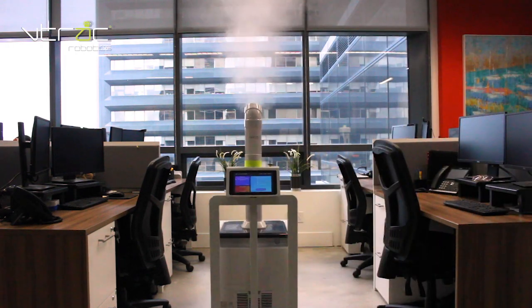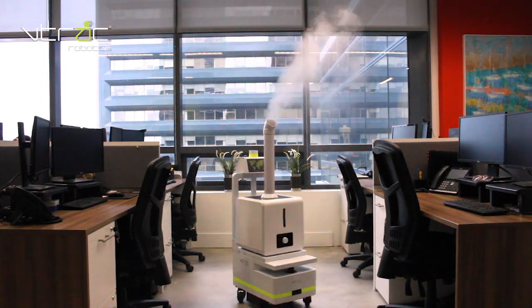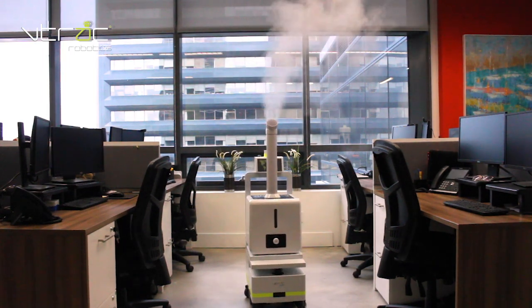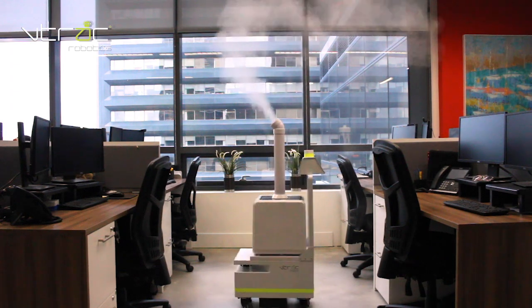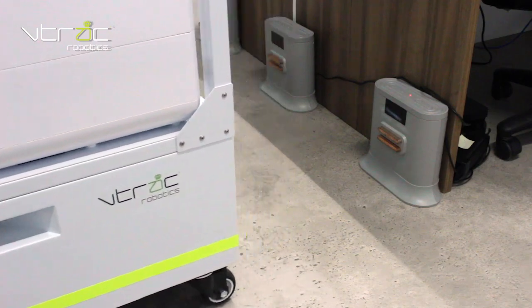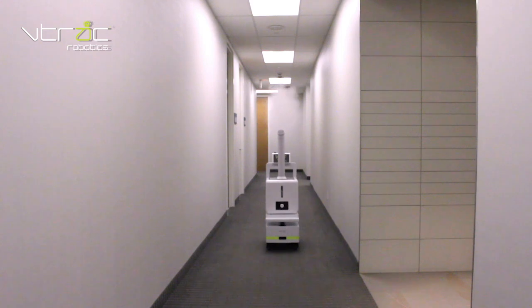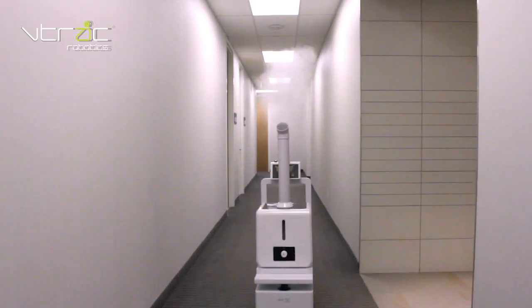VTrack Robotics presents the disinfecting spray autonomous robot, ready for you. Technology to protect your team, your clients, and your visitors. Safety autonomous indoor disinfection — no human contact required — with extremely high levels of disinfection within a large radius around the robot nozzle.